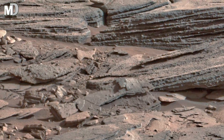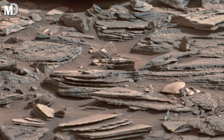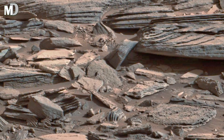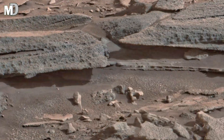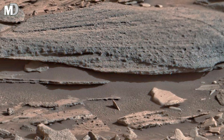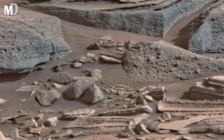Dear friends, this incredible formation captured by NASA's Mars Curiosity rover reveals the fine structure of sedimentary rocks — a strong sign that water once shaped this land. The slabs you see have eroded into sharp, blade-like edges, as if the ground itself has shattered under the weight of time. Each layer formed when minerals settled in ancient lakes and riverbeds, slowly hardening over millions of years — a breathtaking snapshot of how Mars transformed from a wet, living world into a dry, silent desert.